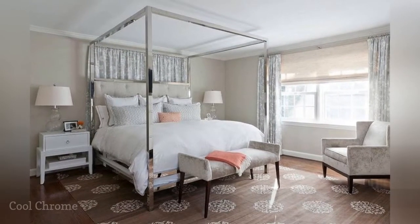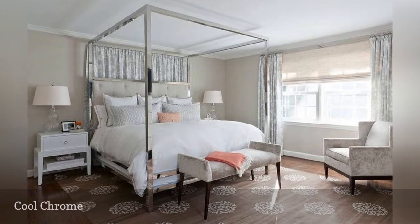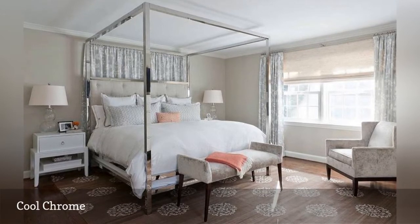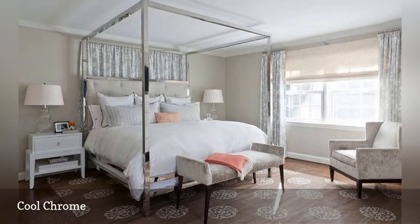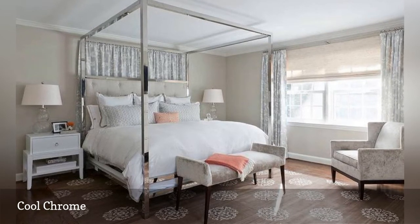Canopy beds are often formal or old-fashioned in style, but as Marika Meyer Interiors shows here, a shiny chrome finish and a simple, contemporary shape brings an otherwise traditional master bedroom right into the modern age.